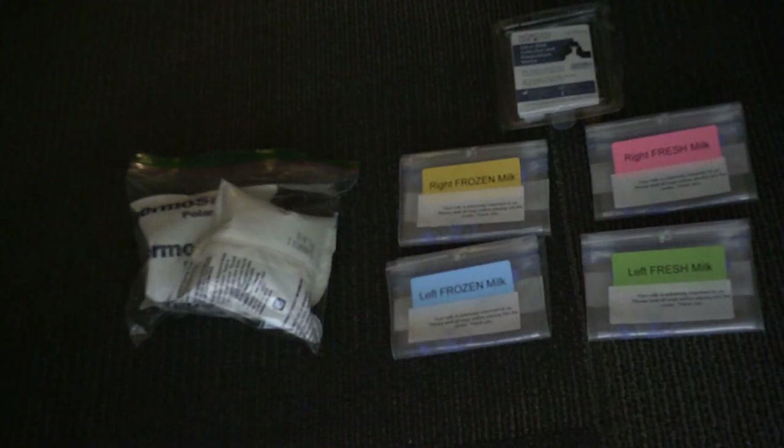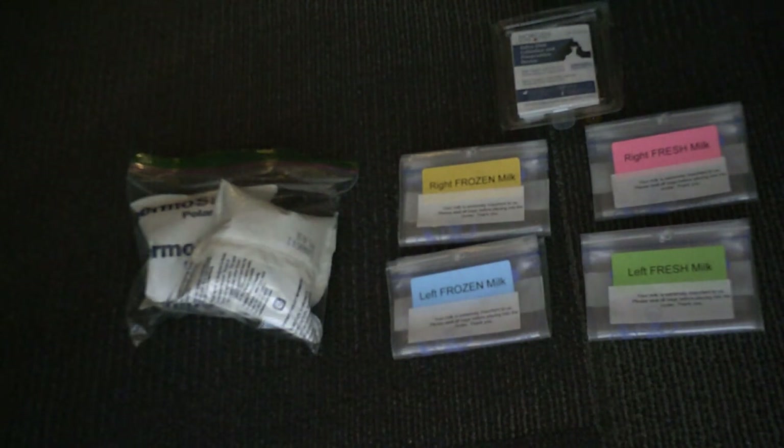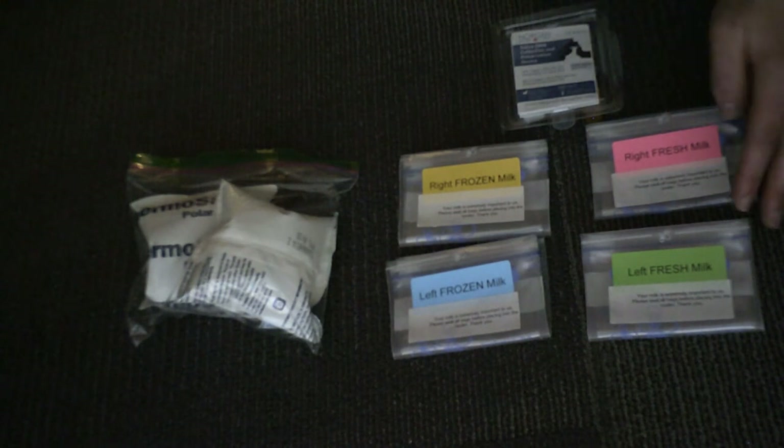This is the second section of the video on shipping out the breast milk samples. We provide collection bags to you. For fresh milk, please be sure to pump your milk the same day of shipping and fill the bags labeled right fresh milk and left fresh milk.